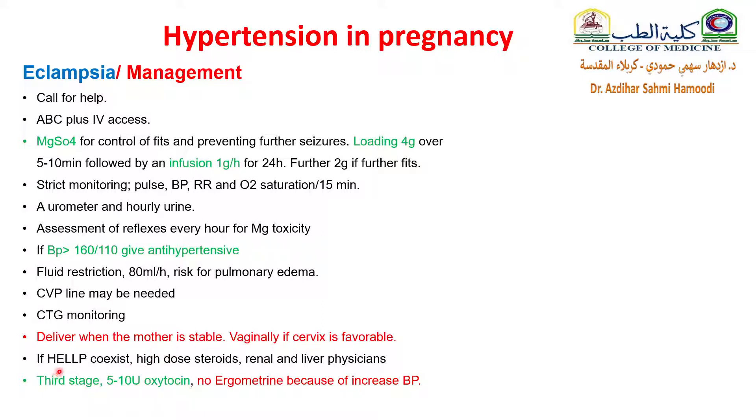If HELLP syndrome coexists — that is to say, hemolysis and so on — high-dose steroids, and renal and liver physicians must be available. In the third stage, give oxytocin, but not syntometrine or ergometrine, because of the risk of elevation of blood pressure.